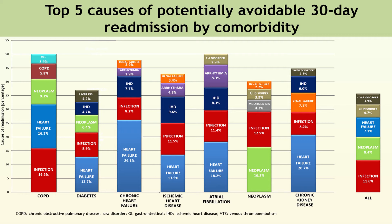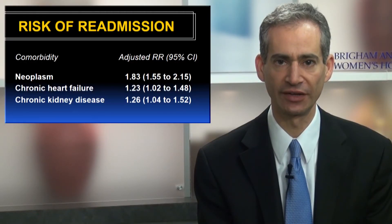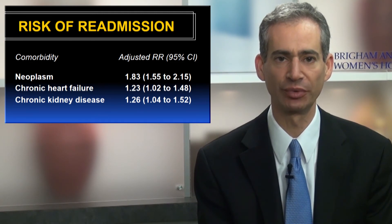Heart failure was the most frequent cause of potentially avoidable readmissions for patients with a comorbidity of heart failure, diabetes, ischemic heart disease, atrial fibrillation, or chronic kidney disease. In a multivariable logistic regression, we found that patients with neoplasm, heart failure, and chronic kidney disease had a significantly higher risk of potentially avoidable readmission than those without those comorbidities. And when readmitted, patients with chronic kidney disease had a 20% higher risk of having the readmission be potentially avoidable.